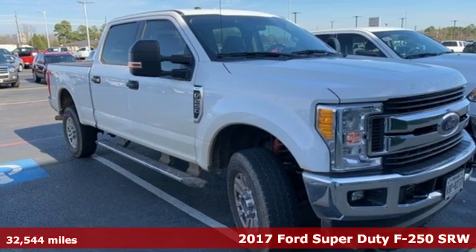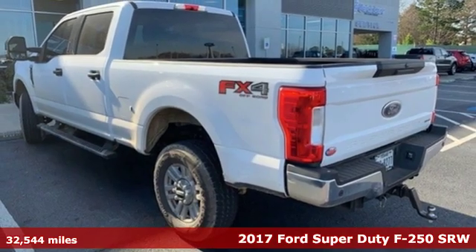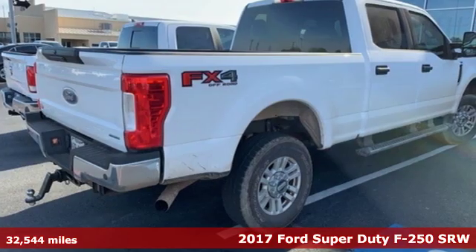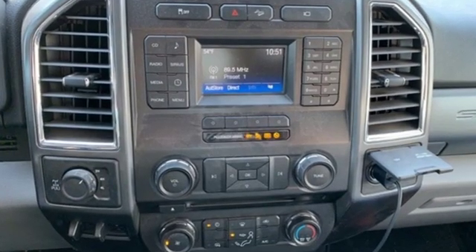It's a 2017 Ford Super Duty F-250 single rear wheel. You give a little extra effort — it's what separates you from everyone else. You deserve a truck that matches that philosophy, and you've found it right here.